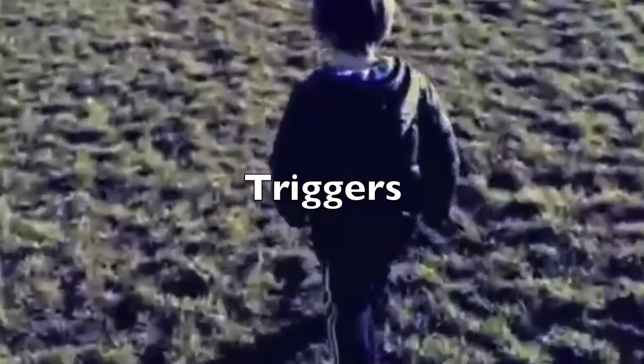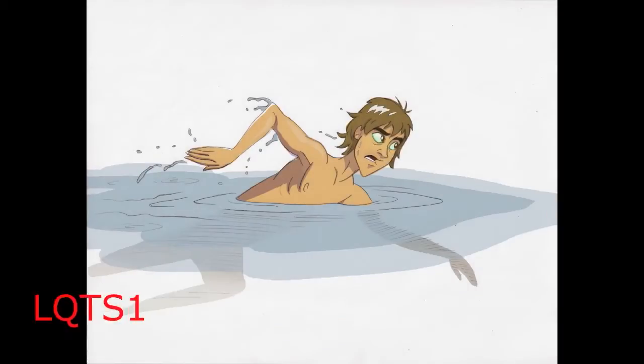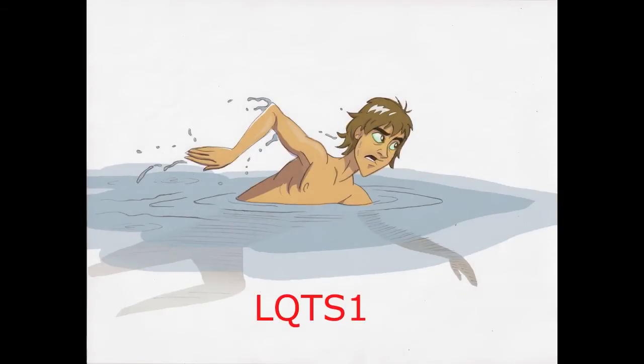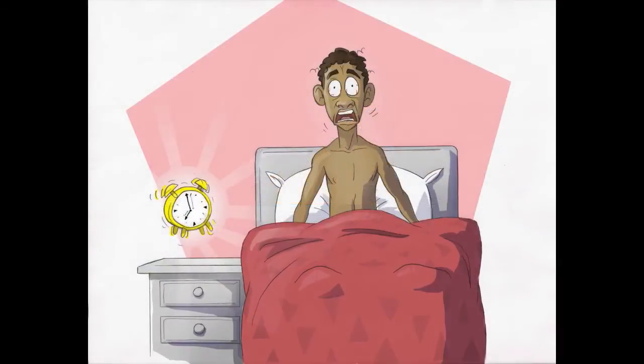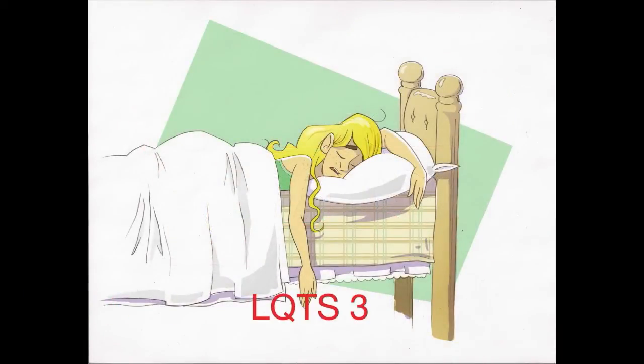In severe cases, it can cause the heart to go into cardiac arrest. For those with LQTS, exercise and stress can be triggers for life-threatening arrhythmias. Swimming is a common trigger for events in LQTS1. Loud, startling noises and stressful situations can trigger LQTS2 events, and LQTS3 events usually occur at rest. It is important to remember that Long QT Syndrome may not have any symptoms associated with it at all. Long QT Syndrome may be diagnosed based on an ECG done for other reasons, or if a family member is diagnosed with Long QT Syndrome.